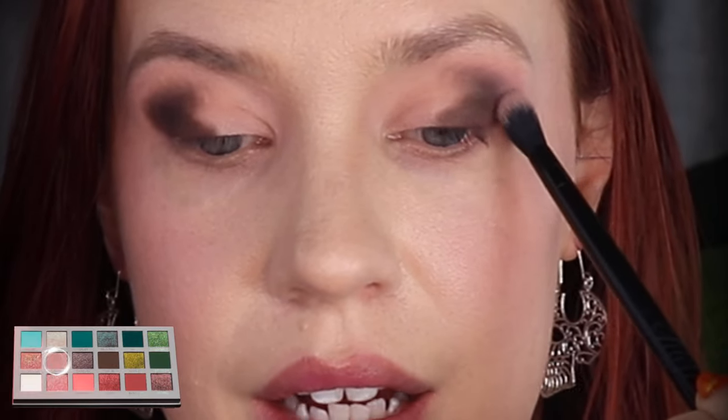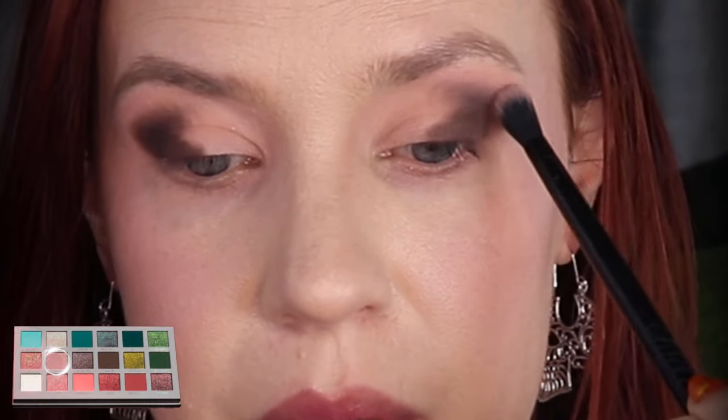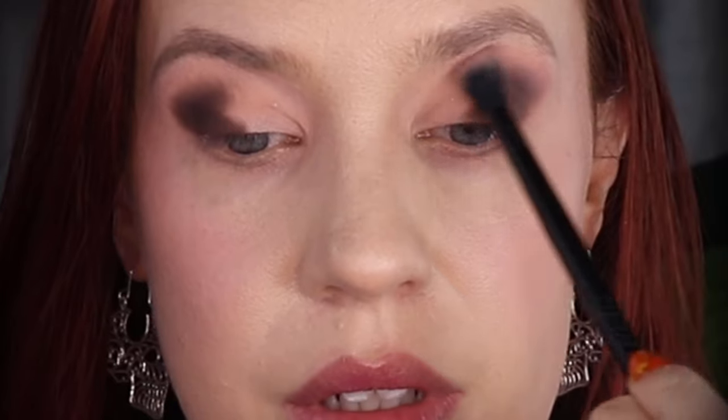On a Melt 818 brush, I have picked up the shade Cleanse and I adore this shade. I'm going to use this to buff out that deeper shade and keep this more of a cool toned look.